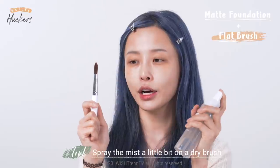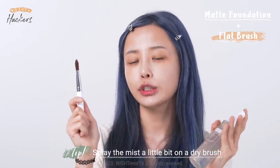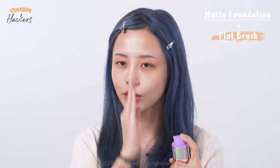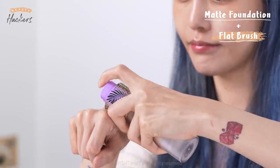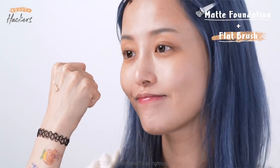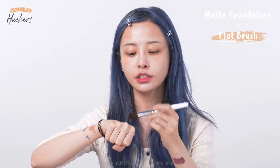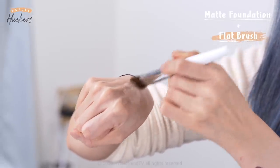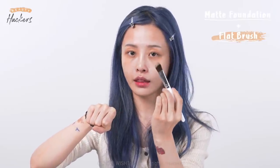We'll match the matte foundation with this flat brush — don't apply foundation directly on your skin; instead get enough foundation on the brush first. Flat brush bristles can easily separate so you might get brush strokes when applying in different directions. A tip here is to use a mist: spray a little bit on the brush to reduce brush strokes and keep it moist. Now pump the foundation on the back of your hand — one pump for the whole face. I'm doing half a face so I'm using half a pump. Move the brush back and forth so it fills evenly on the front and the back.